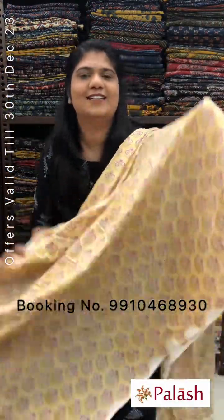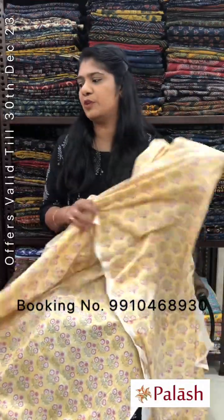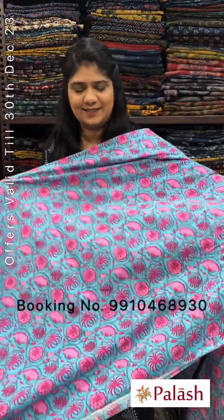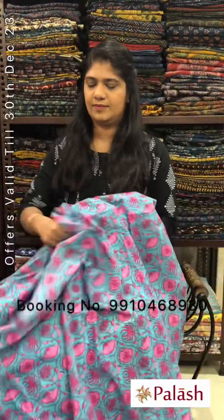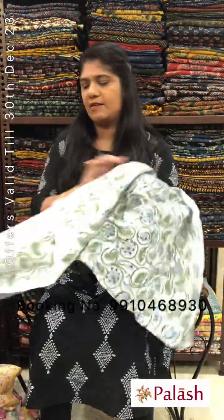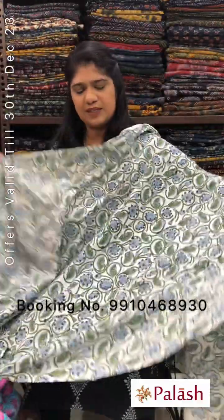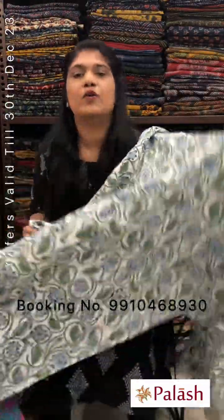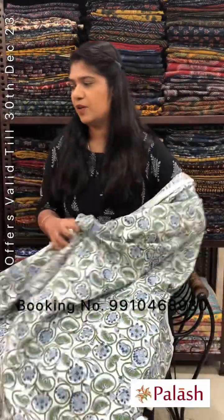Yellow color with all-over booty design printed. Wash care: gentle hand wash separately, not for machine wash — these fabrics are not for machine wash. Dry in shade. Blue color also available. White color with green and blue color combination gel printed. Original price Rs.240, after discount Rs.180 per meter — 100% cotton fabric.